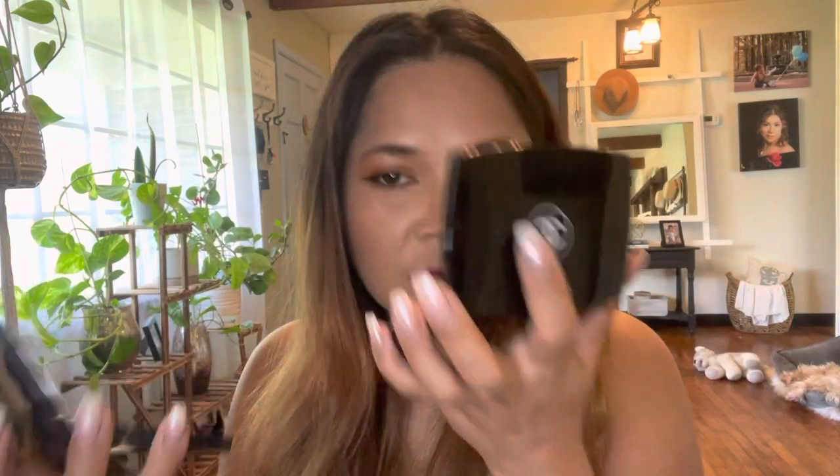Let's talk about scent. This is Dior and this is Chanel. They're almost the same, but I like the smell of the Chanel better than Dior. Color-wise, I love the Chanel color, but Dior is good too — I just like Chanel better overall.